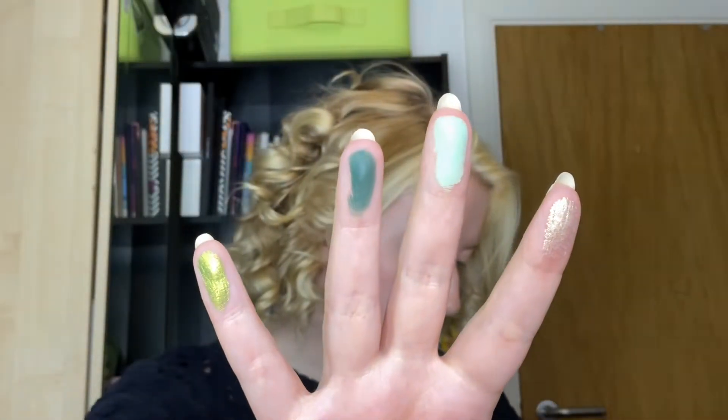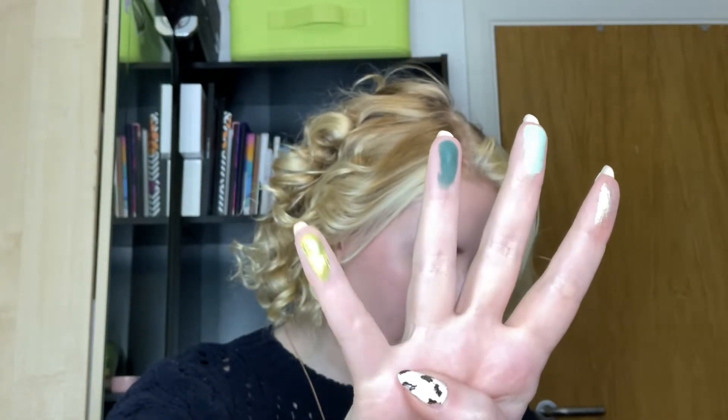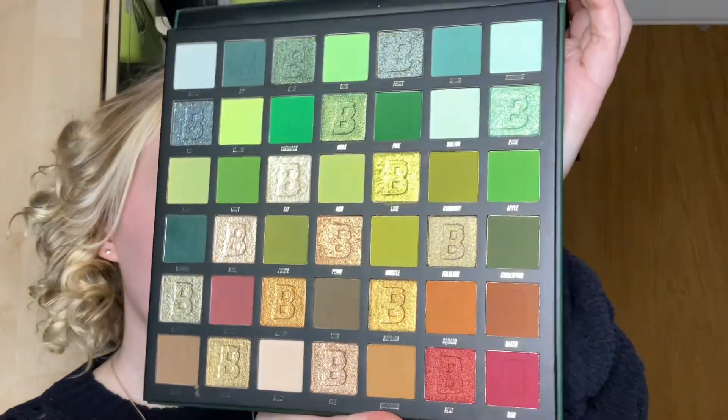I want to show you my favourite shades — ones I haven't even swatched yet because I was waiting. We're going with four: two mattes and two shimmers. Starting off, we've gone in with ray, seahorse, ivy, and lime. As usual, these are a 42-pan colour palette. I genuinely can't pick a favourite shade because I'm literally shocked. I want to do something really glam and matte.